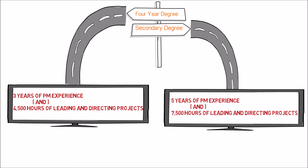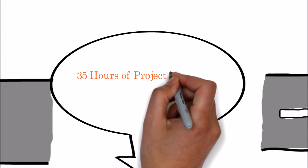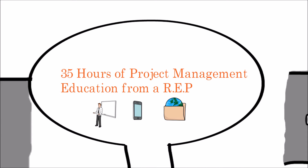If you meet this eligibility criteria, as a next step you need to take 35 hours of project management education from any registered education provider, known as REP, and earn 35 PDUs. The courses are available in classroom training, boot camp, online courses, and podcasts.